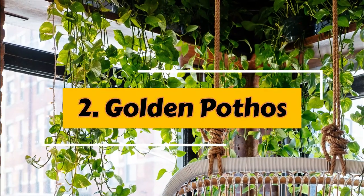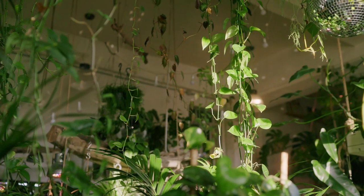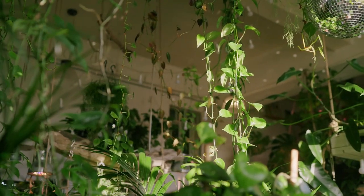Number 2: Golden Pothos. Golden Pothos plants are known for their adaptable nature and can survive in extreme conditions without any complaints and won't die easily.